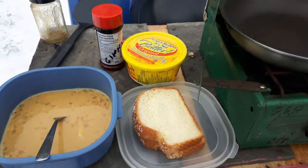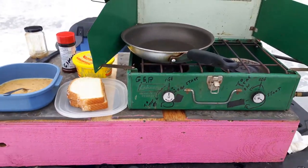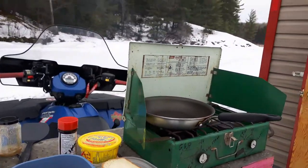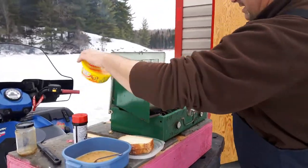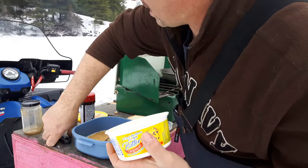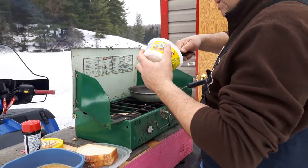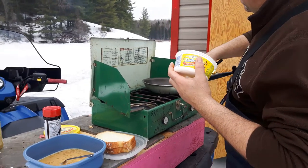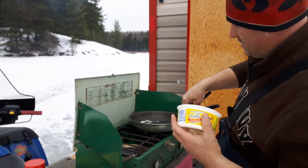We got some Italiano bread. Coleman stove is ready to go on the back of my wife's bike. I'll give the camera to Brittany and show you the next step. Alright, warm up our pan — got it going. It's a bit slippery so it don't slip, so it don't stick.